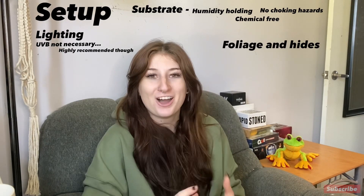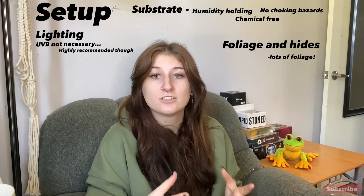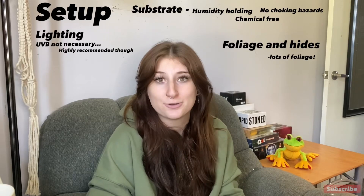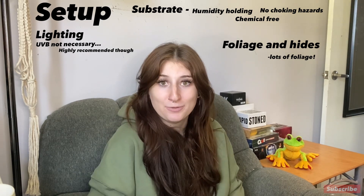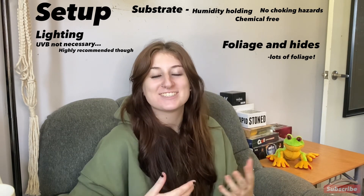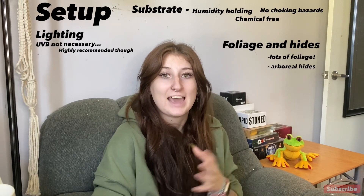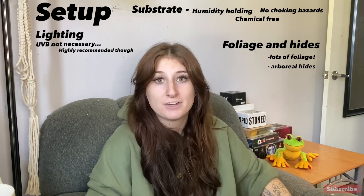Next, put in your foliage and hides. Frogs can't tell that glass means the edge of their enclosure, so they'll often rub their nose on the glass trying to get out. I suggest a lot of foliage because they gravitate toward things they can actually see — it makes them feel safer, reduces stress, you'll avoid nose rub, and the cage will look beautiful. You can do live plants if going bioactive, or artificial. You want to cover the enclosure pretty well with foliage. Frogs won't use a traditional snake hide, but they will use different styled hides — I use a tree-style hide that sticks to the wall with a suction cup; they love it.